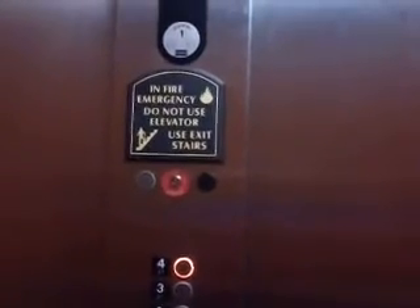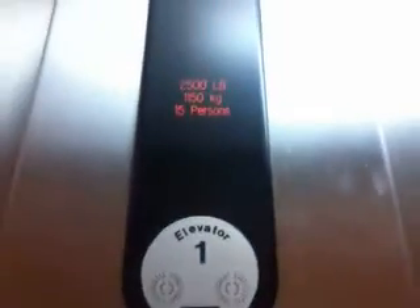This is the elevator at the Holiday Inn Express in Shawnee, Oklahoma. It's a cone. It's practically 2,500 pounds.